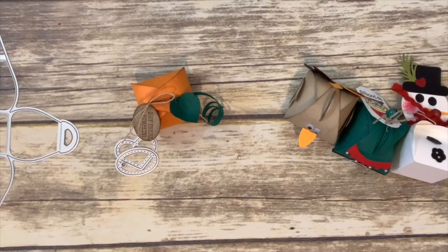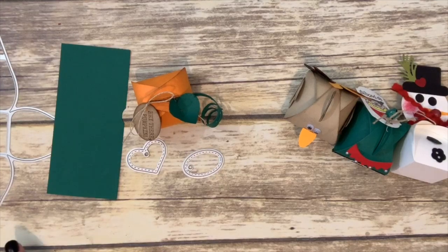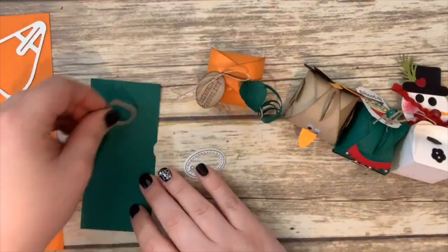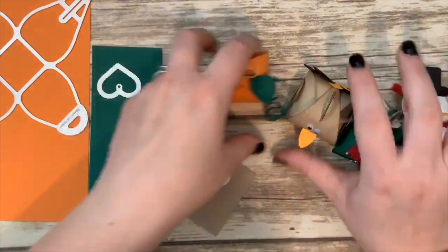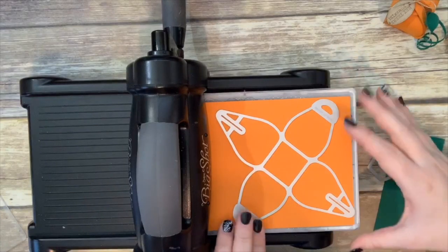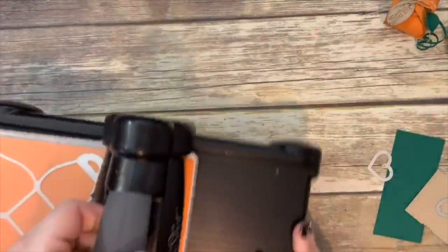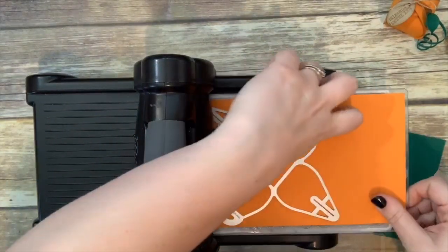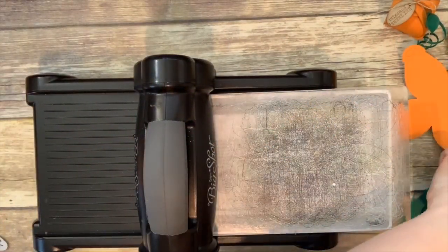I have shaded spruce for my little heart, pumpkin pie cardstock for the curvy keepsake, and a little piece of crumb cake for my tag. I have all kinds of fun scraps. We're going to cut those out real quick with the Big Shot — cranking the pumpkin pie piece through — and then cut our heart and little stitched oval.